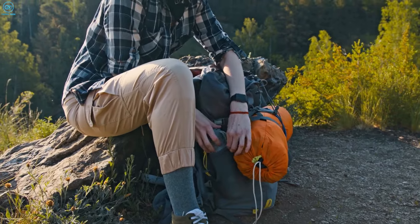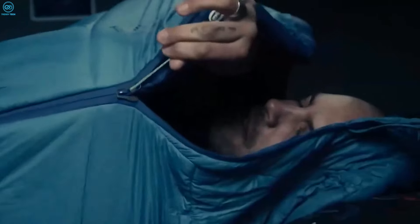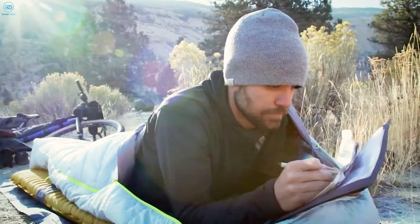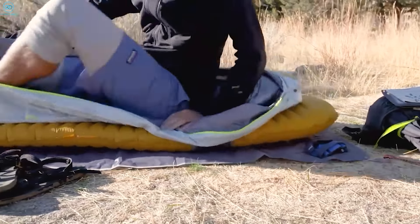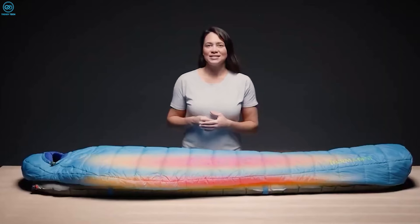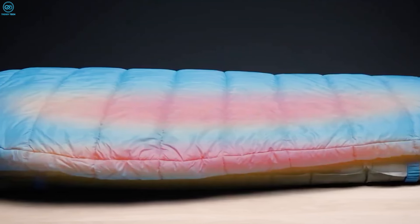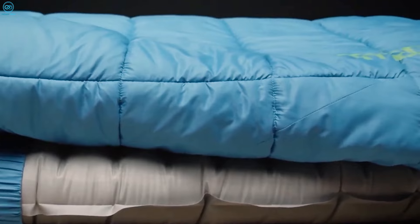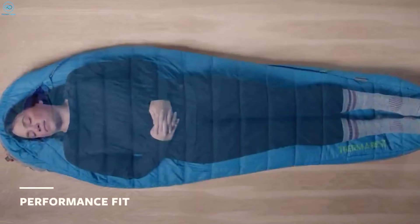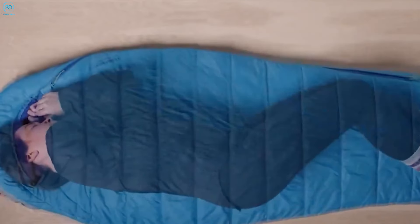Looking to shed some weight from your pack without sacrificing warmth on mild weather trips? The Therm-a-Rest Space Cowboy Sleeping Bag is the answer. It packs a lot of warmth for its lightweight, thanks to its Aeroloft insulation — a synthetic fill designed to keep you warm without weighing you down. It also repels water, so even if things get damp, you won't wake up cold and soggy. The Synergy Link connectors let you strap it right to your sleeping pad, helping you stay centered throughout the night and eliminating drafts. The bag's heat-mapped insulation keeps you warm where you need it most, and it's made from recycled materials, so you can feel good about reducing your footprint while out there.